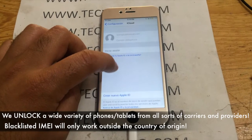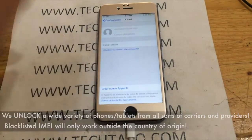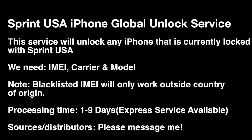One thing that's a bit tricky with iPhones — make sure the iCloud is either removed or the account is yours, where you have access to the email and the actual password.